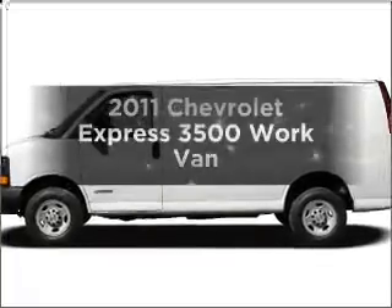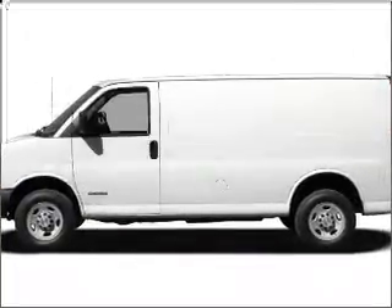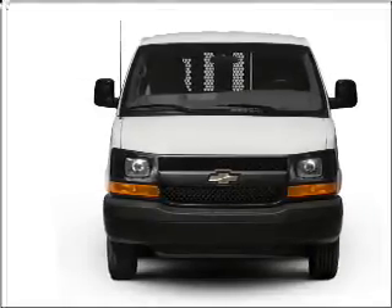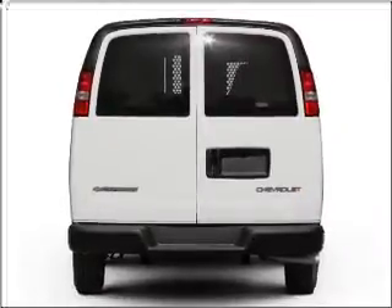Presenting the 2011 Chevrolet Express 3500 — this is the set of wheels you've been looking for. With a powerful 8-cylinder engine connected to a smooth-shifting 6-speed automatic transmission,